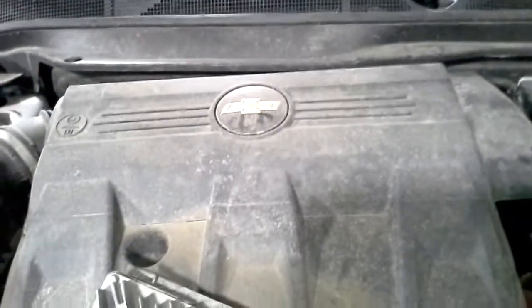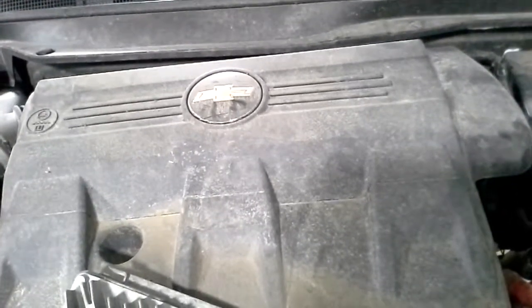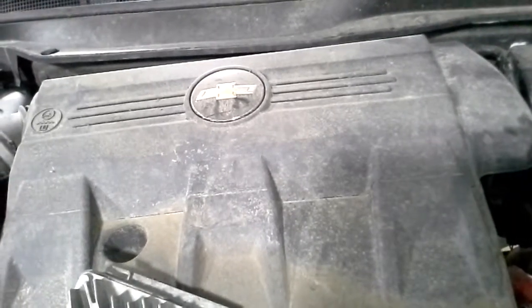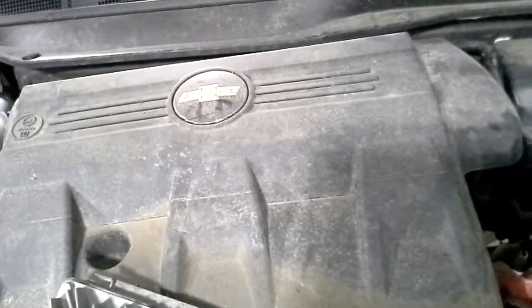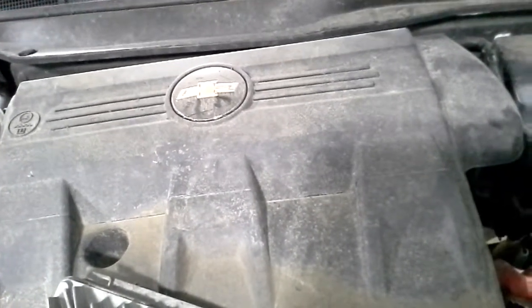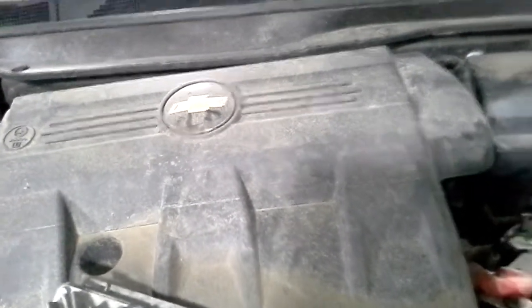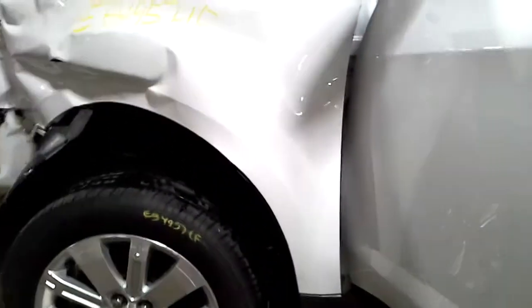It broke the front tranny pan on the transmission. It's very hard to see where that tranny pan is broke down in there, but it broke the plastic front pan. I'm going to tear it down and verify it's okay. It's obviously driving when it hit.